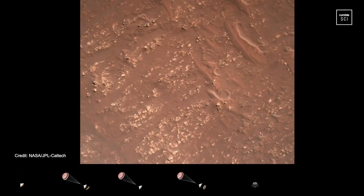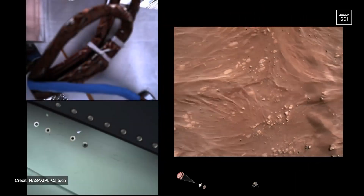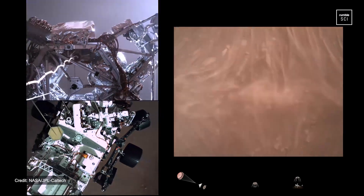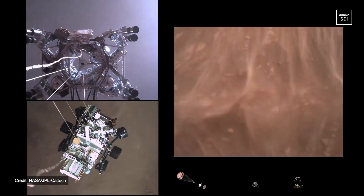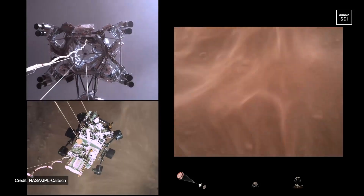We have started our constant velocity accordion, which means we are conducting the sky crane — about to conduct the sky crane maneuver. The sky crane maneuver has started about 20 meters off the surface.